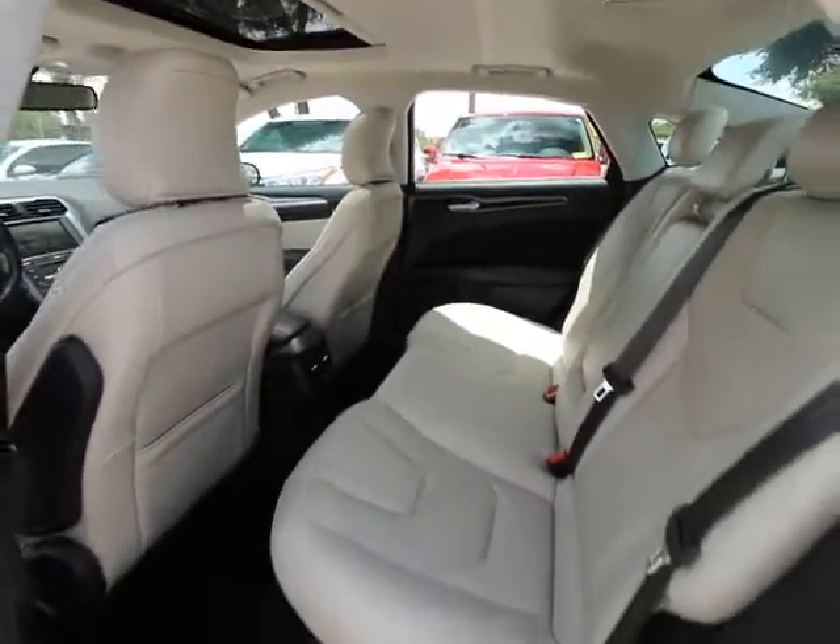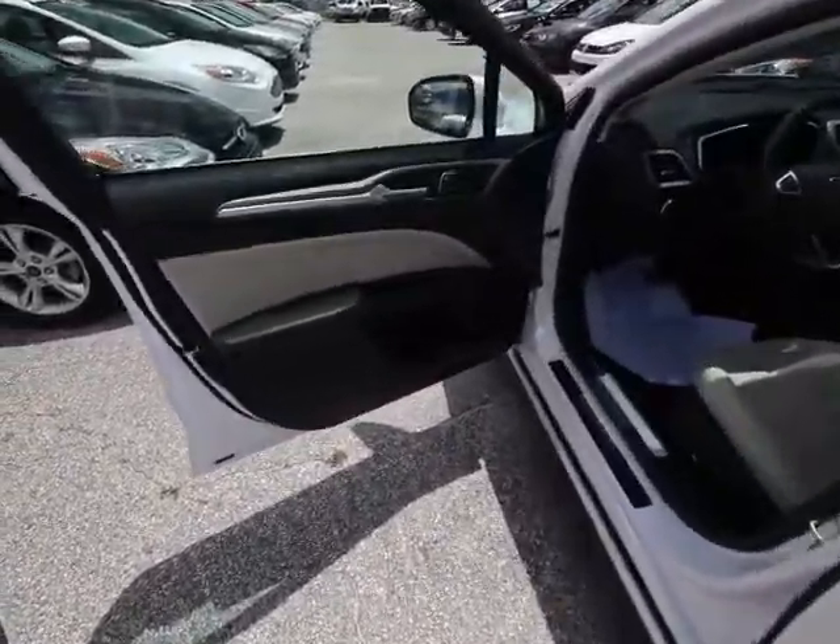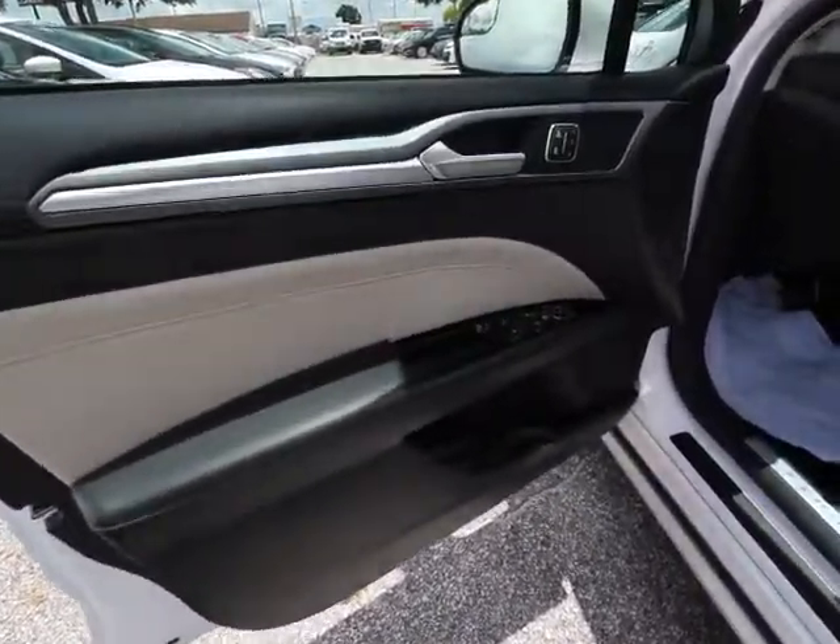Compass, trip computer, heated front seat, remote keyless entry, brake assist, tachometer, overhead console. Come take a test drive today.